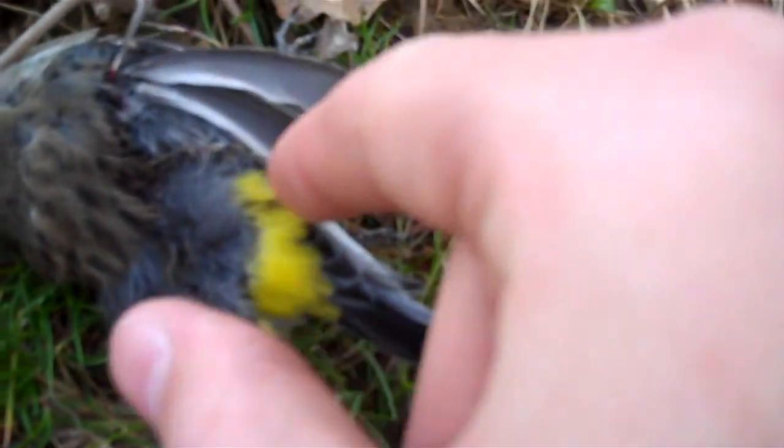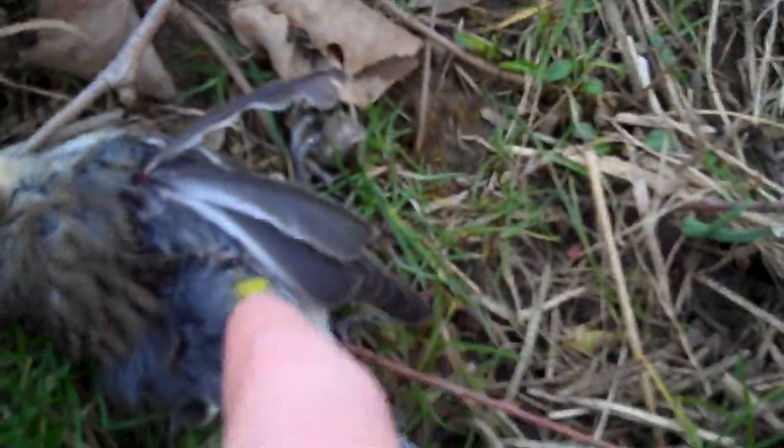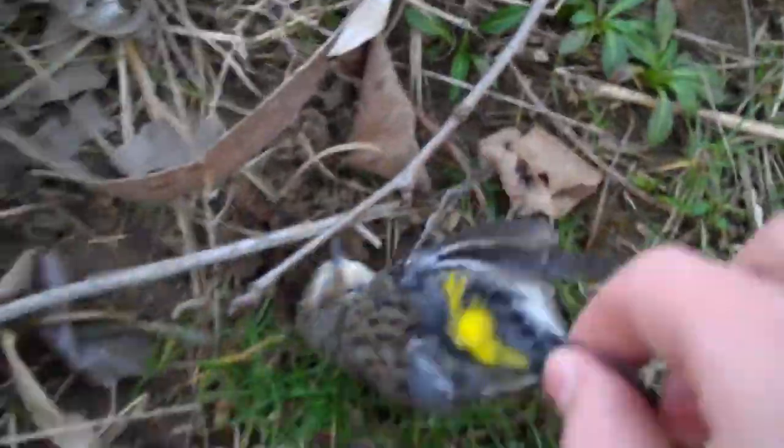I believe this is a sparrow. It's got some yellow on its wings there — not on its wings, but underneath its wings a little bit. And it also has some yellow on its back. I'm not sure if it is or not.